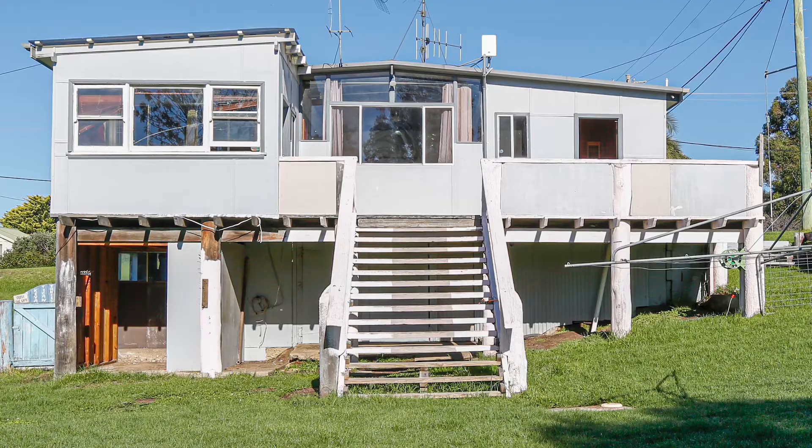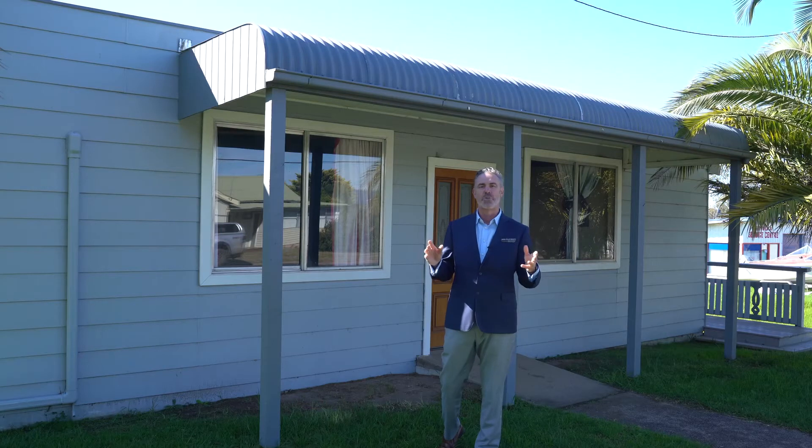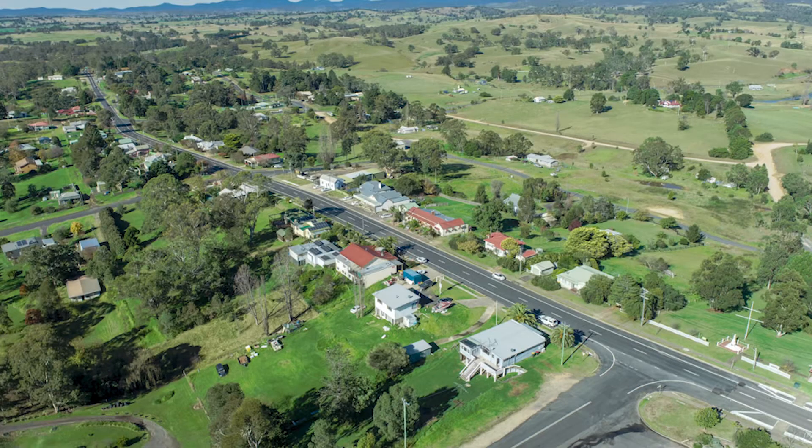Underneath, we've got a massive garage area, which could be a workshop, but could be anything. You've got to love a corner block. The block is 1,390 square meters, which is huge.